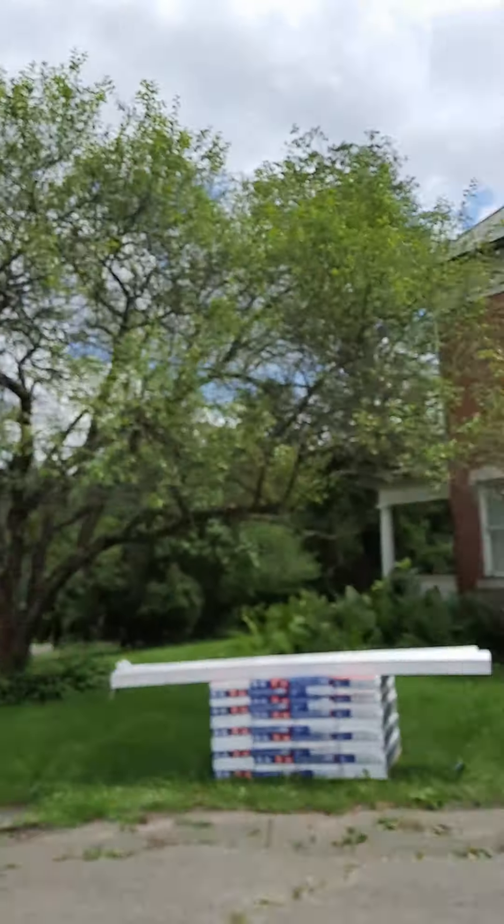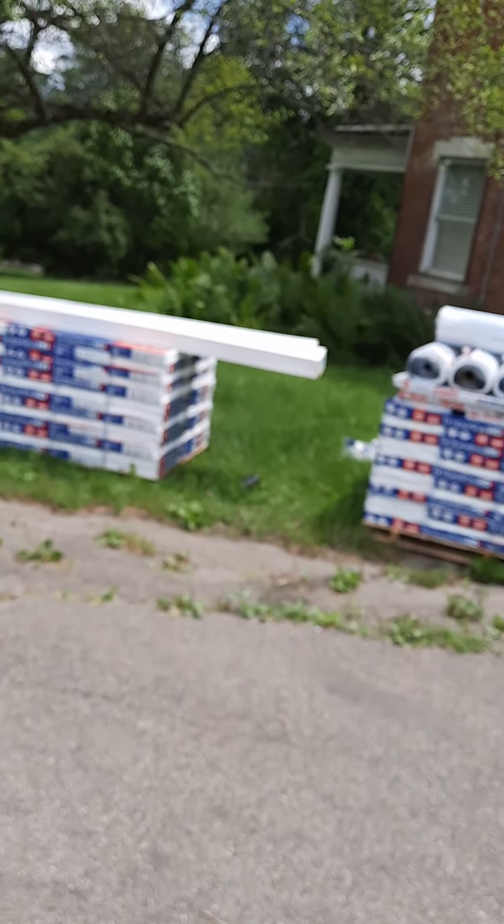It rained so hard yesterday it leaked into my bedroom again — soaked my bed, soaked the floor, soaked my dresser, soaked everything. It's a wonderful life, ain't it? All right guys, just wanted to give you a quick update on what's happening. Look at all those shingles!